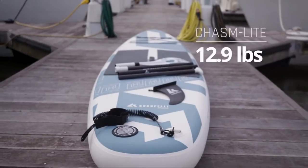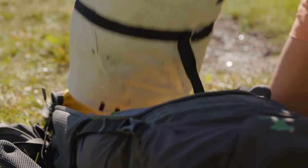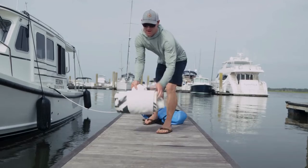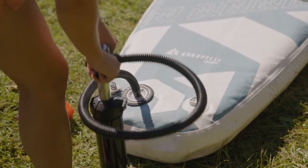At only 12.9 pounds, the Chasm Light is nearly half the weight and half the size of other inflatable stand-up paddleboards. The board packs down to the size of a sleeping bag, and the entire kit with pump and paddle fits into most backpacking packs.